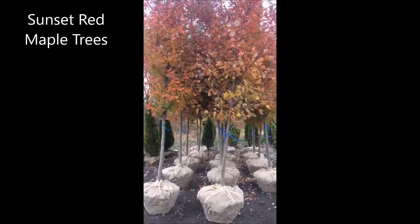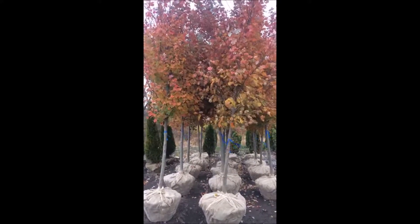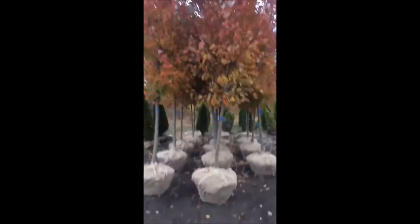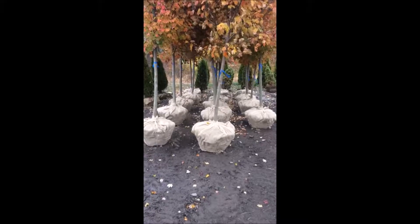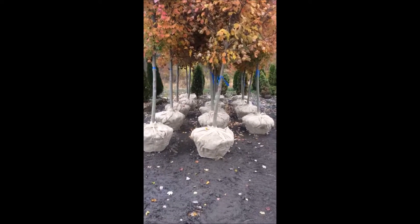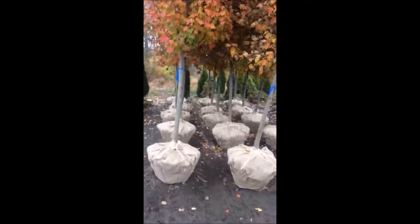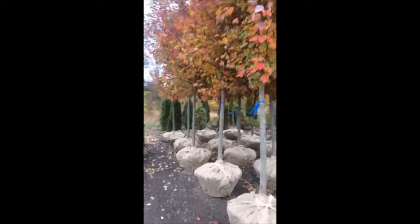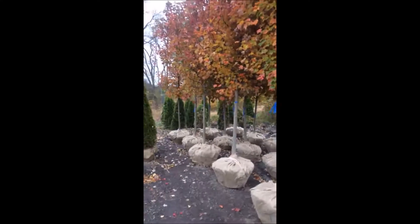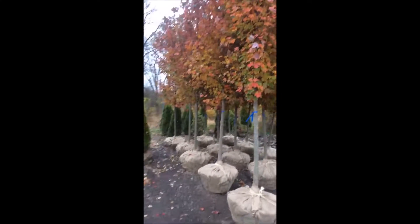This is Bill at Highland Hill Farm and these are red maple trees — this is a sunset red maple. They're about 14 feet high and about two and a half inch in caliper. These were grown on our Bucks County farm near Doylestown and we do deliver and install these trees. You can call us at 215-651-8329 for pricing, because it will depend upon how many you are getting, but we have plenty of them.